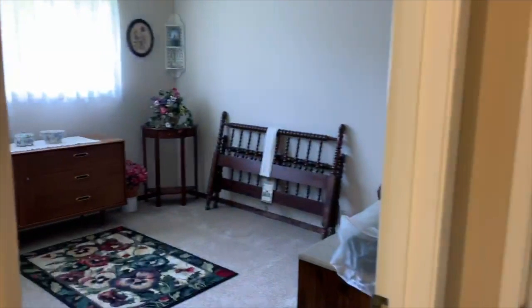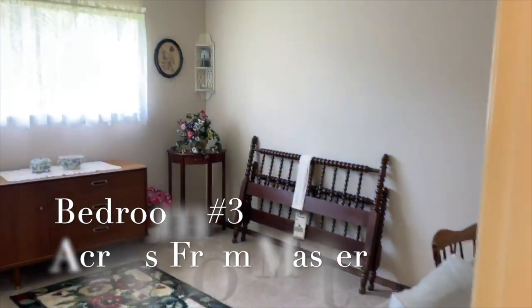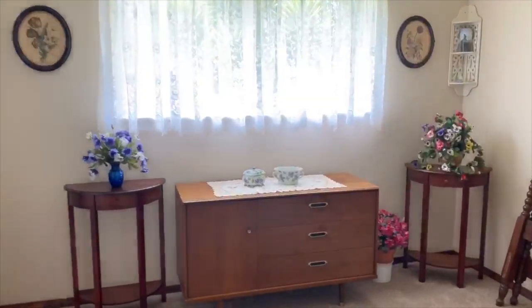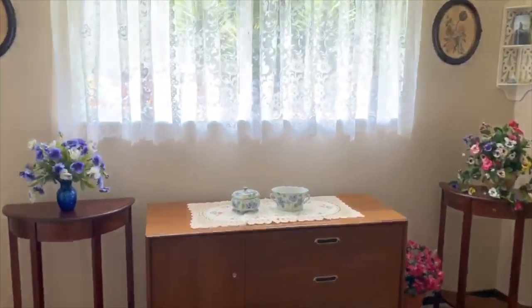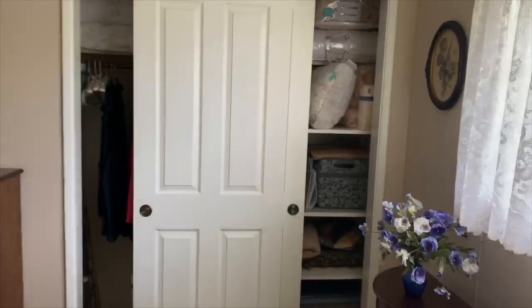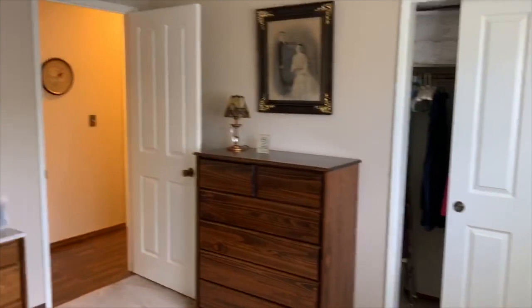The last bedroom is at the end of the hall across from the master, and the two rooms have a linen closet between them. This third bedroom has a full-size closet with more built-in shelving for storage, and the window here also enjoys a view of the sunny backyard.